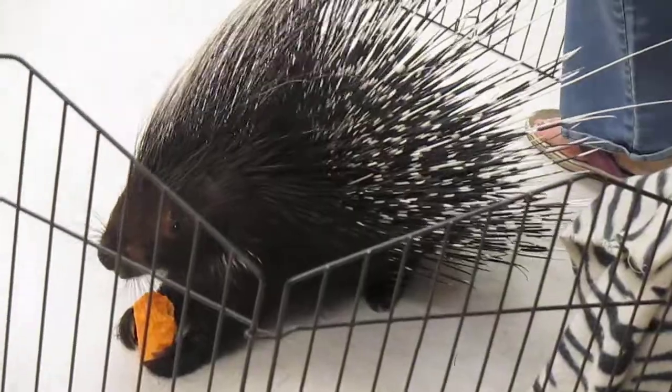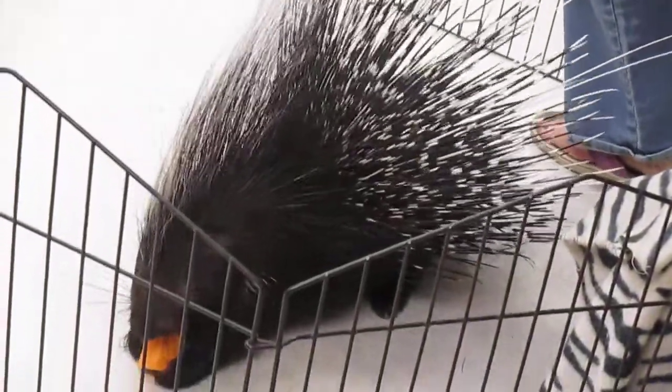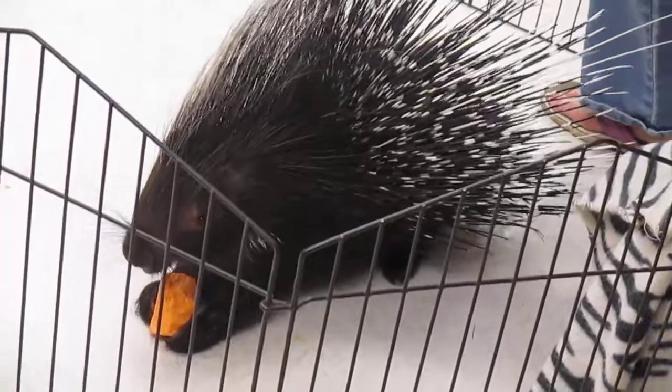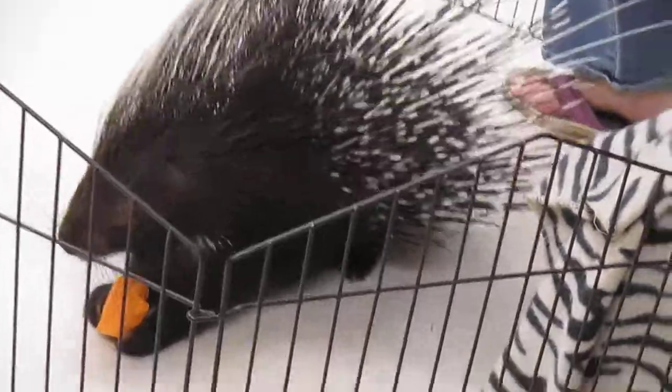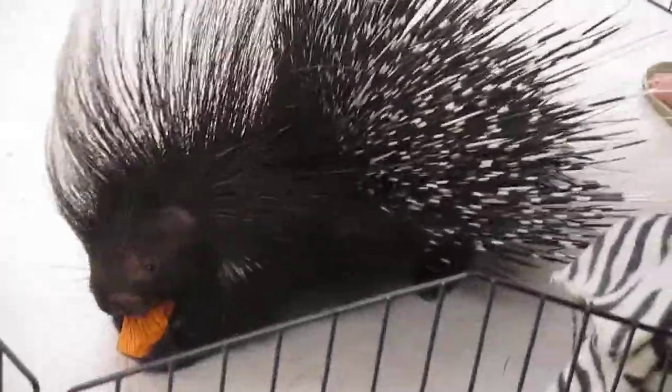If that doesn't do it and he wants to show you that he's mad, you know what he does? He stabs his foot at you, just like that. And then finally, he'll scare you away — he will fan out. See all these quills? They all spread out. And he'll charge at you, but he doesn't charge at you face first. He points his bottom at you and runs at you backwards.